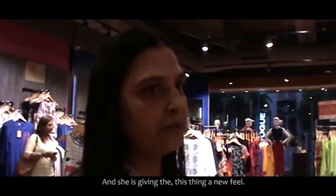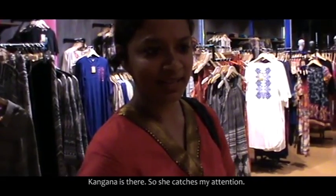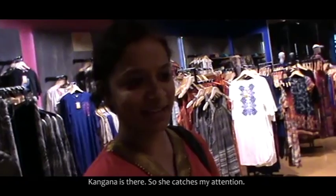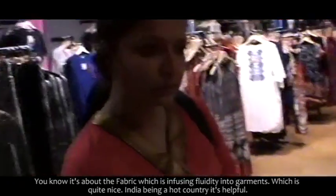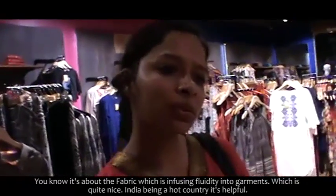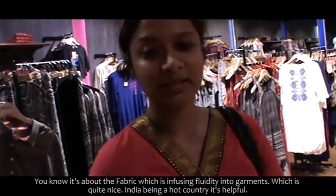I like the combination. And most of all, you cannot forget — it is Kandana. And if she's giving that feeling, you know, Kandana is here, she catches my attention. It ruins — the fabric is using fluidity into garments, which is quite nice. India being a hot country, it's helpful.